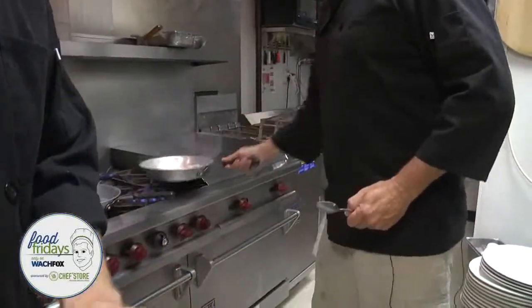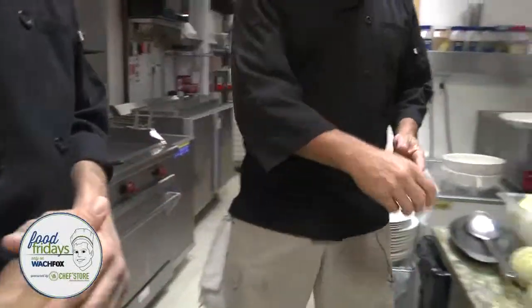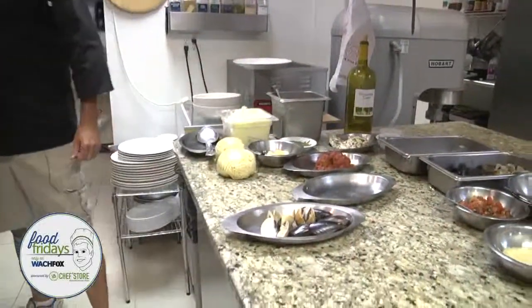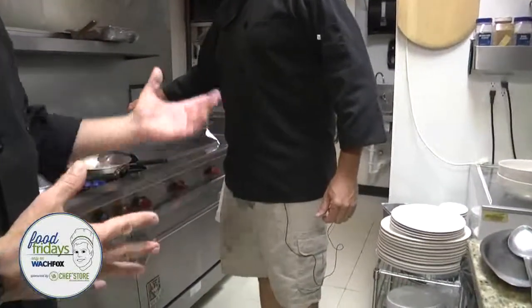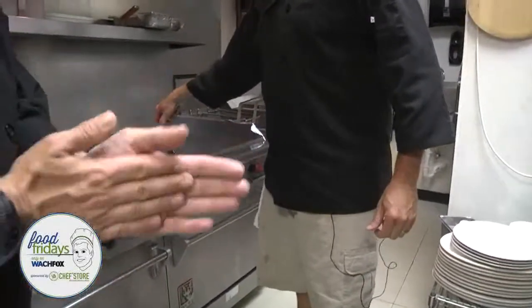Don't forget our Food Friday segments every Friday, brought to you by the Chef Store and U.S. Foods. Thank you for making that happen so we can come out and enjoy some pizza and other good food here this morning. Great company, great stuff — we appreciate them.